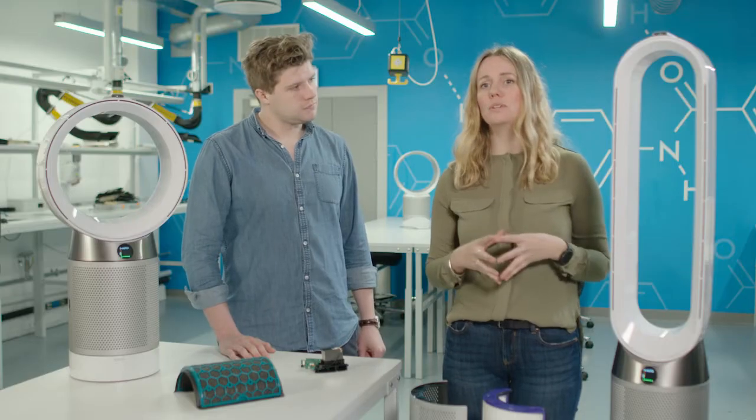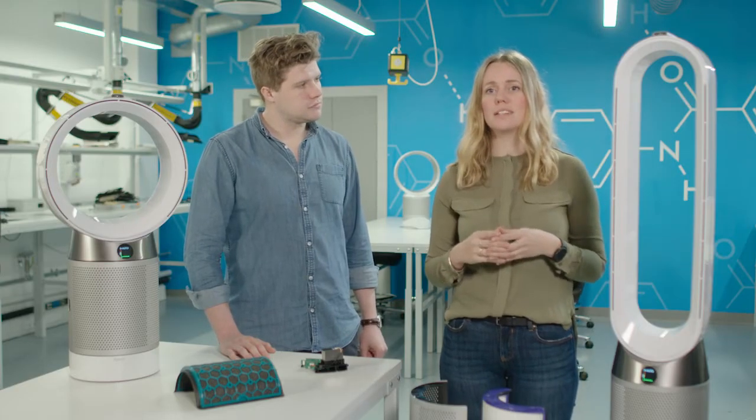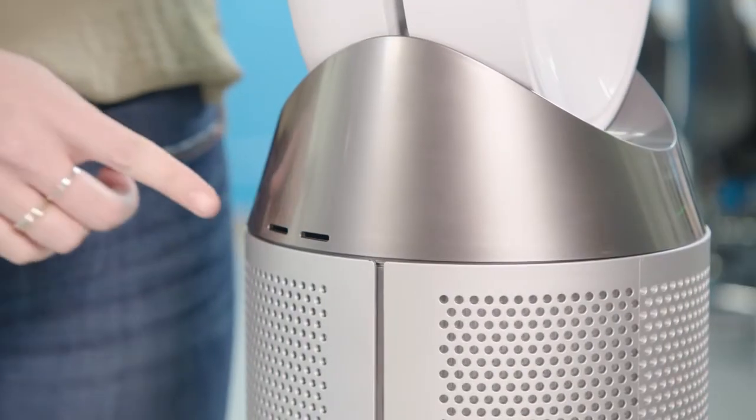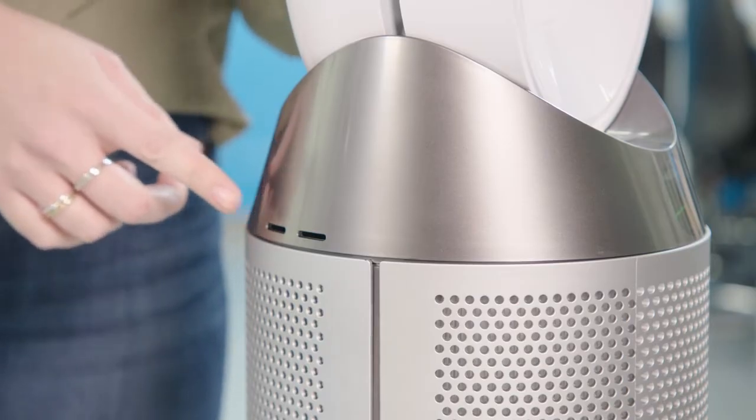The Dyson Purecool has onboard air quality monitors that sense the size and concentration of pollutants in the air. When the air passes through these two slots it passes through two sensors.